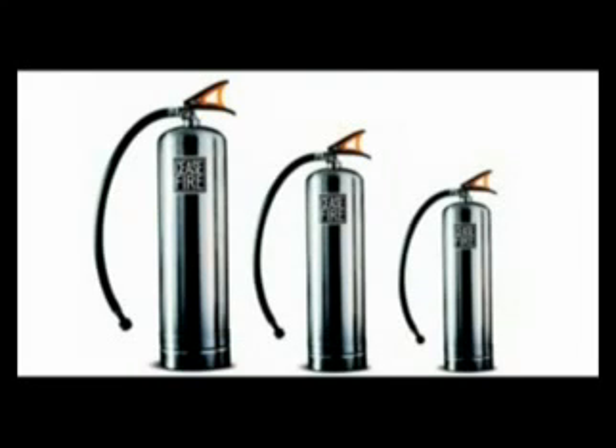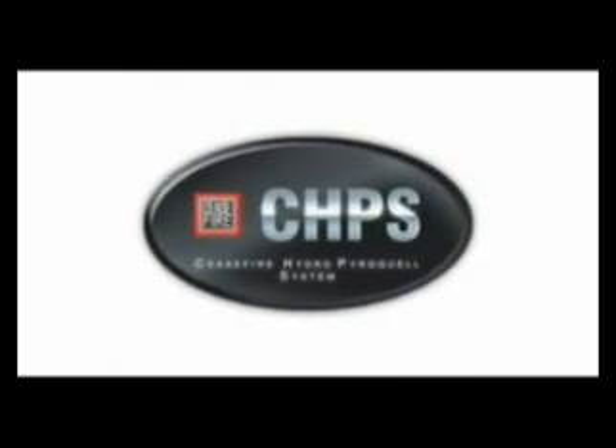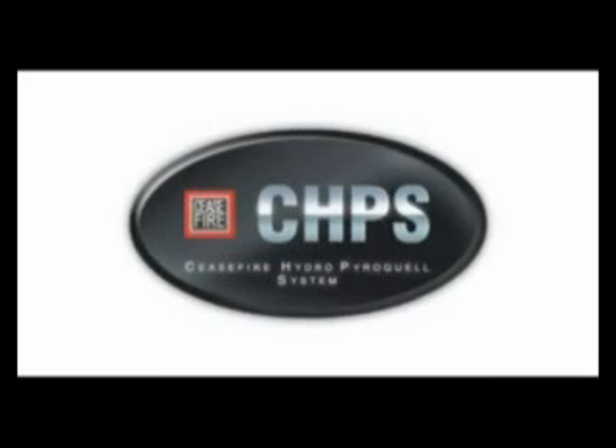Cease Fire now offers a means of protection for your property and your reputation. Cease Fire brings you a firefighter so strong it can kill the most dangerous fires within seconds. Cease Fire brings to you the Hydro Pyroquel system.